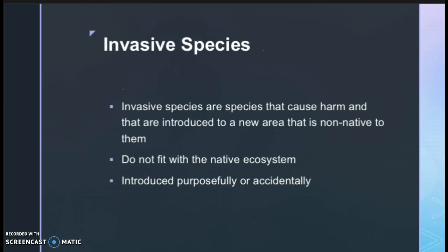Starting with invasive species — invasive species are species that cause harm when introduced to a new area that is not native to them. Invasive species can be extremely disruptive to ecosystems because they do not fit with the balance of the native ecosystem. Many times, invasive species will dominate resource use, which causes native species to suffer.